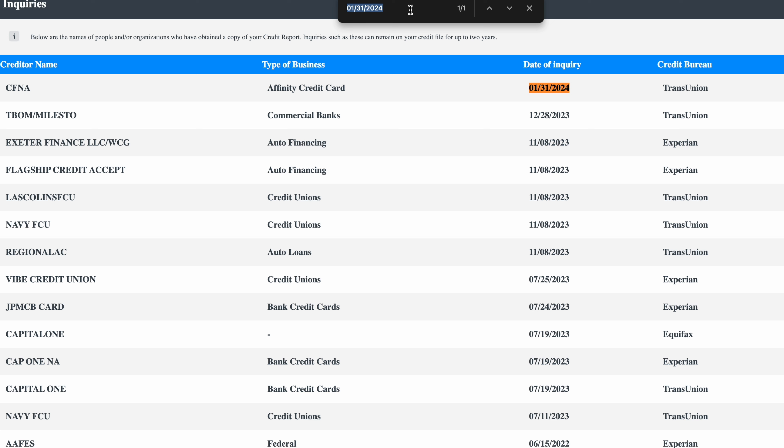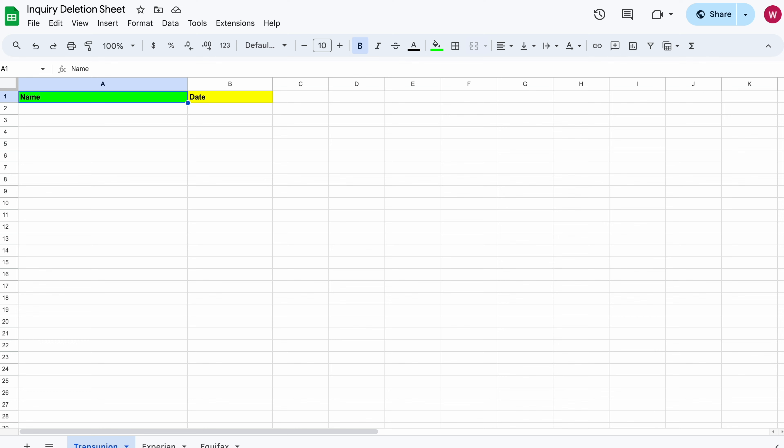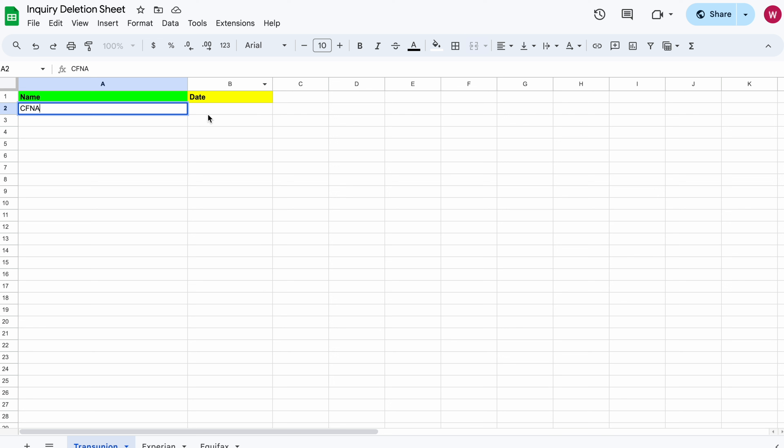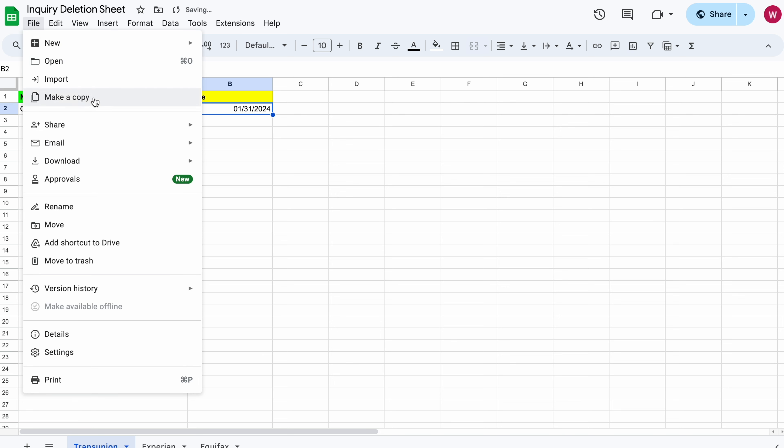So now we're going to take that first one. I'm going to take the name of this inquiry, copy it, and go put it over in the sheet. Make sure you look at the bottom to confirm you're on the right bureau — we're doing TransUnion first. Then paste and match style to get the name. Then go back to the credit report, copy the date, go back to the sheet. Once you get the link to the sheet, click File > Make a Copy so you can edit it.